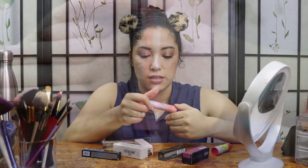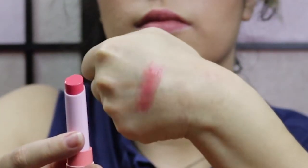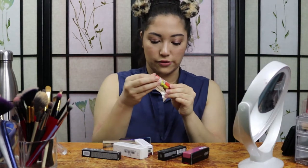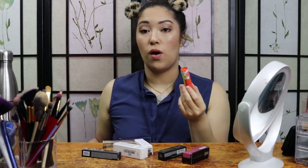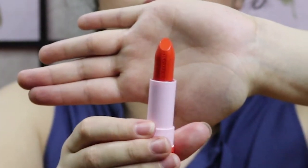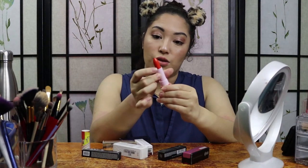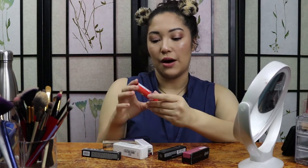This one is the Sephora Lip Stories Balm in Do Me a Favor. It's a nice, kind of peachy pink color. I'm really excited about this one. And then the other Sephora one is the Lip Stories Lipstick in Hot in Havana. This one I really, really wanted to try. Sephora brand is obviously a little cheaper than some of the other brands that were on sale. This is a brighter orange color, which I am really excited about — I don't have anything like this in my collection. And on the bullet it says hashtag cream. That one's more of a lipstick, and then this one is more of a balm.